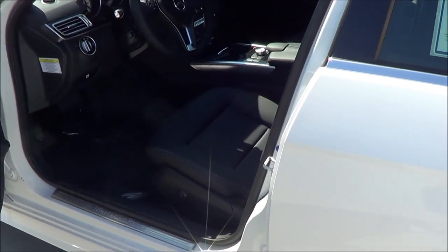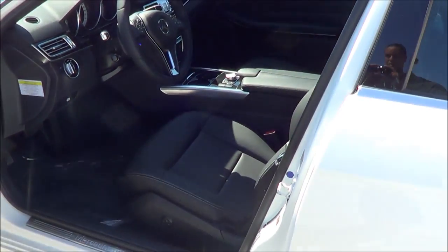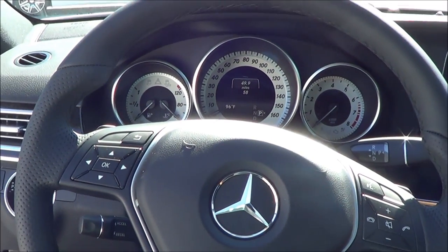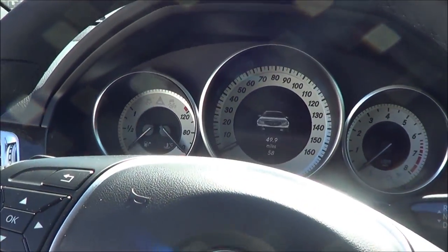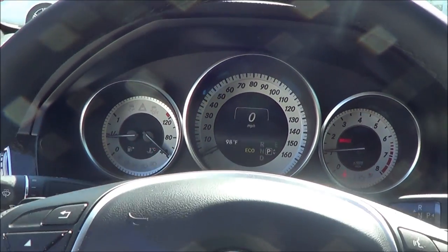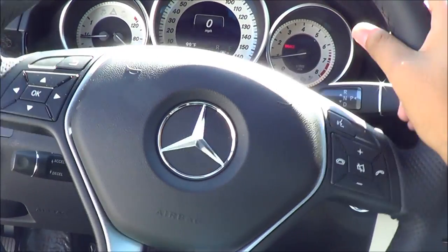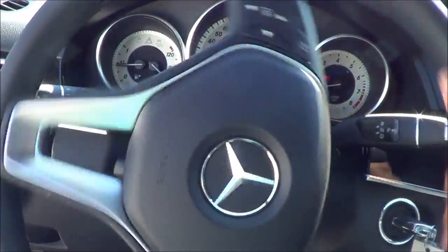It has a black MB-TEX upholstery interior. They also have a power driver seat with a power recline and power lumbar. Let's go ahead and start this baby up. I really like the steering wheel on the new E-Class — it looks very sporty in my opinion, and it is leather wrapped.